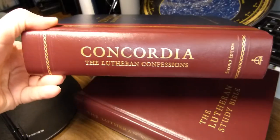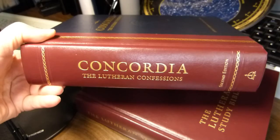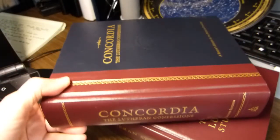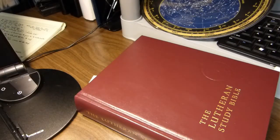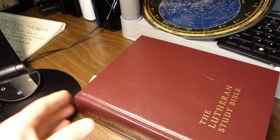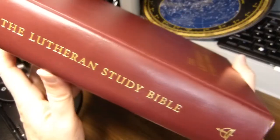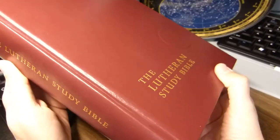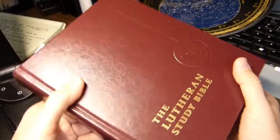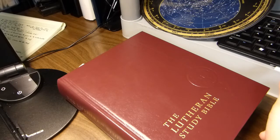This is a rather thick book that contains the Lutheran confessions — particularly the Augsburg Confession — and a lot of additional Lutheran historical documents. This is the book we'll be looking at in detail in this video: the Lutheran Study Bible in the English Standard Version, published by Concordia, the publishing house associated with the Lutheran Church Missouri Synod.